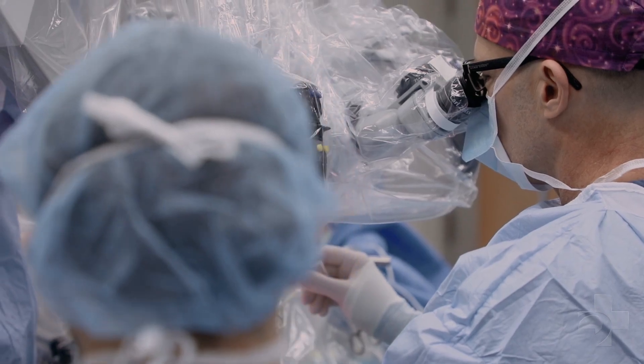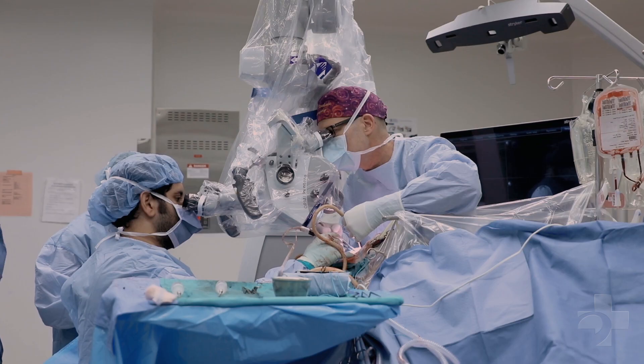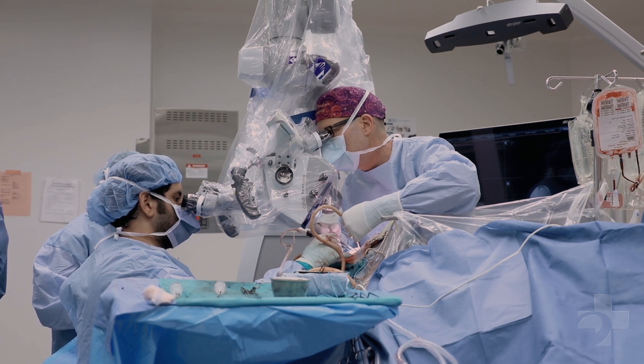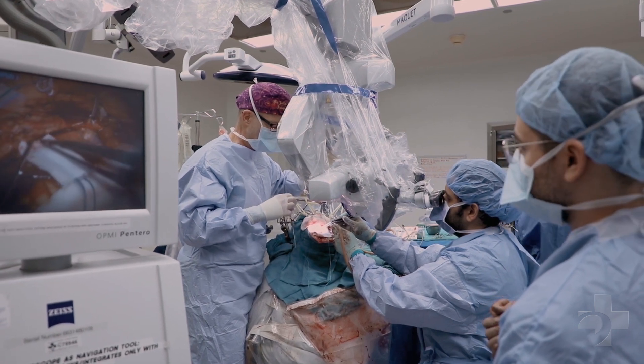The use of a fluorescent dye intraoperatively allows the tumor tissue to glow under a certain wavelength of light produced by a special microscope. That in essence allows the tumor margins to be delineated very clearly, and allows the surgeon to be able to remove more of the tumor in a much safer manner, since we know the difference between the normal tissue and the abnormal tissue.